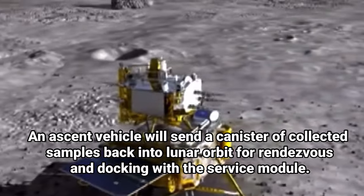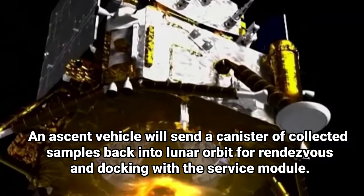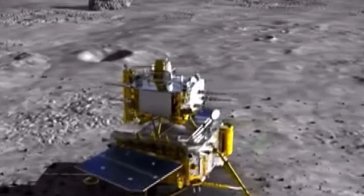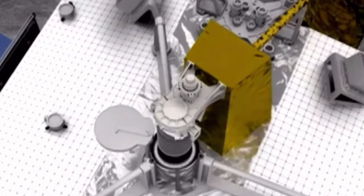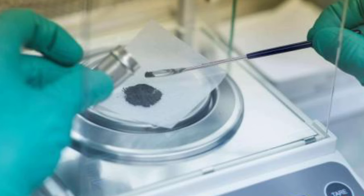Chang'e 5, the country's first lunar sample return, took 22 days from launch to the delivery of samples to Earth, indicating the new mission will be far more complex and advanced. Chang'e 6 is a repurposed backup to Chang'e 5, which launched in 2020 and collected 1,731 grams of material from Oceanus Procellarum on the moon's near side.